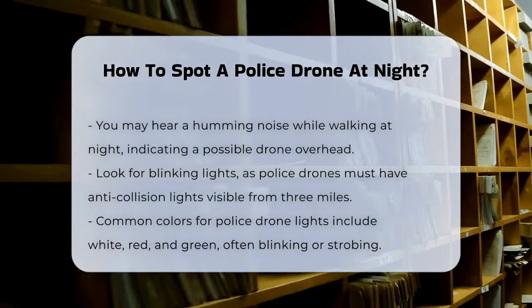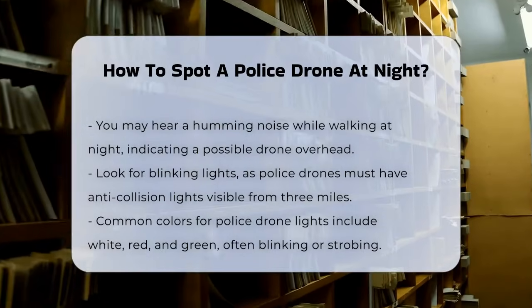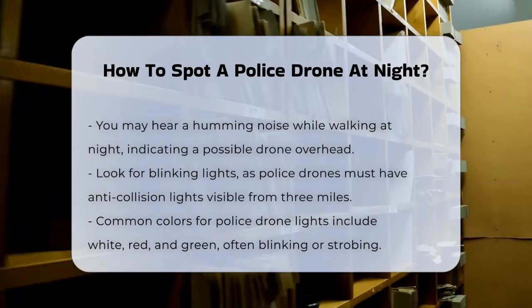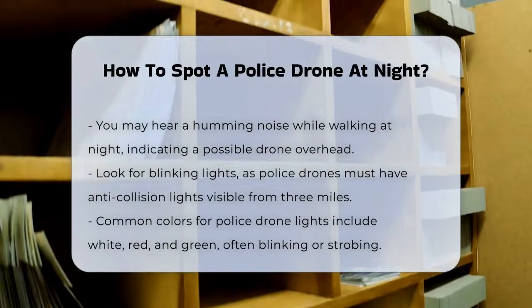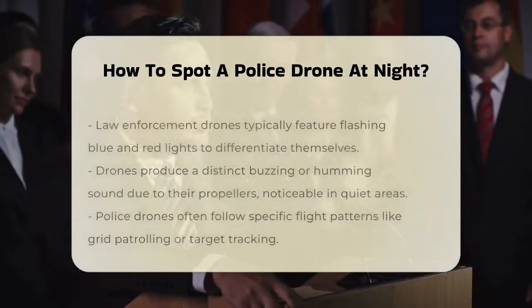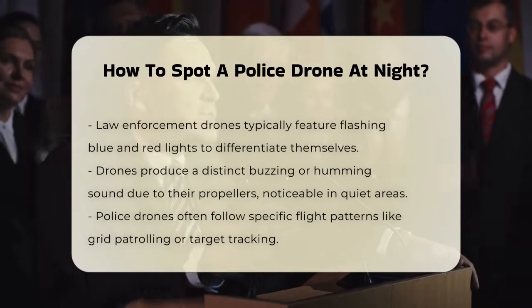First, let's talk about the lights. Police drones, like other drones, are required to have anti-collision lights that are visible from at least three miles away. These lights are usually white, red, or green and can blink or strobe between 40 to 100 times per minute. Law enforcement drones often use a combination of flashing blue and red lights to distinguish themselves from other aircraft.